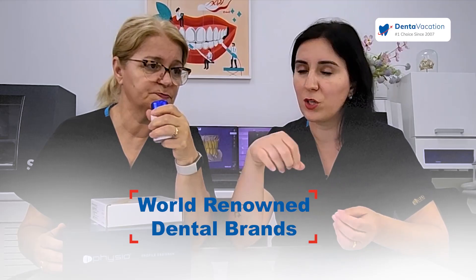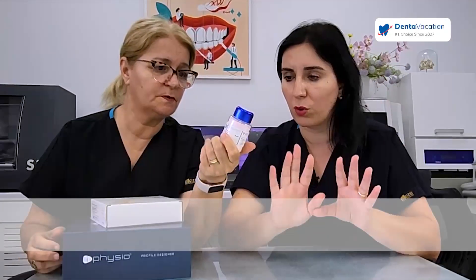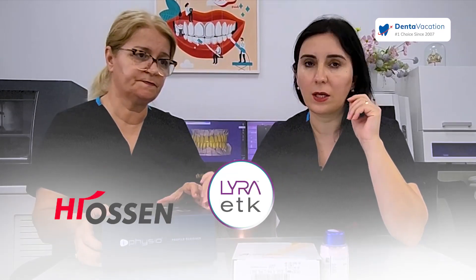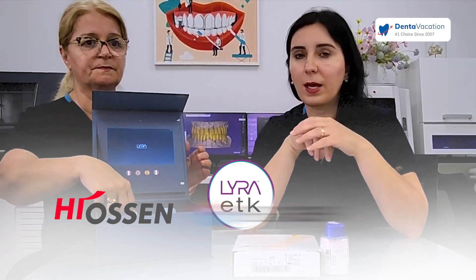Our materials that we use in the lab — you can check them — are all the best brands from all over the world. We use different brands of implants. One is the Heosan implant, the second one is the Eurotechnica, the front one is this one, and the third is Megagen.